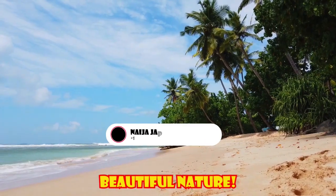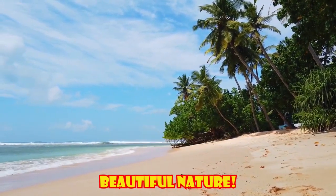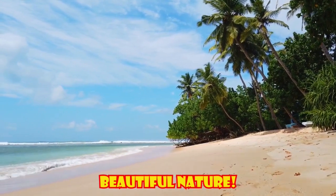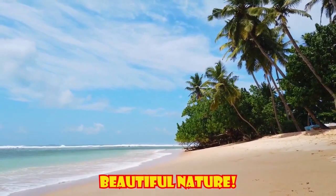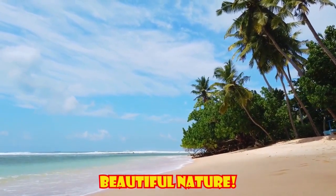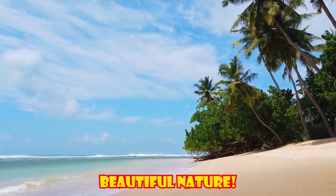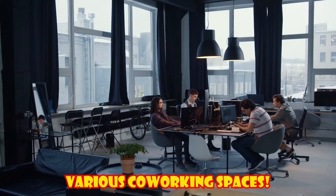Another benefit is beautiful nature. Many digital nomads choose places with beautiful nature to work, trying to escape the stress of city life. Sri Lanka offers digital nomads beautiful national parks with diverse wildlife. As Sri Lanka is a small country, all its beautiful nature is close together, so you will not have to move far.